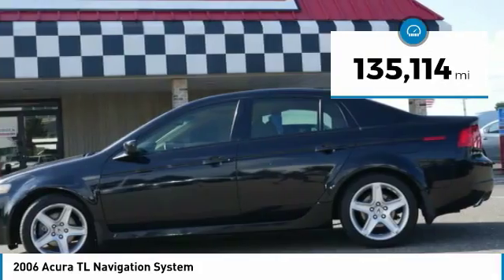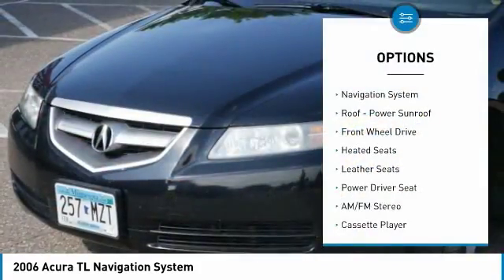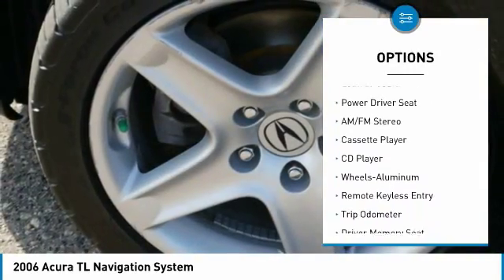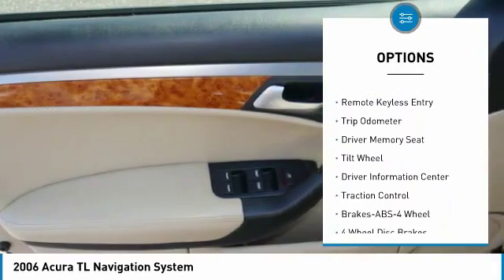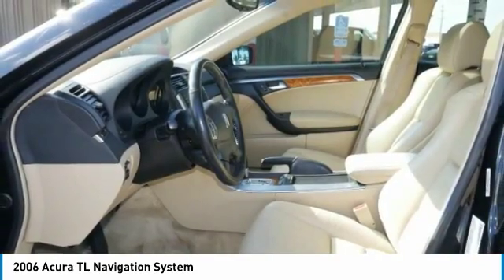This vehicle has less than 140,000 miles. Here are some of this vehicle's great options: traction control, heated seats, anti-lock braking system, navigation system, air conditioning, HomeLink garage door opener, power steering, cruise control, aluminum wheels, climate control, multi-zone.